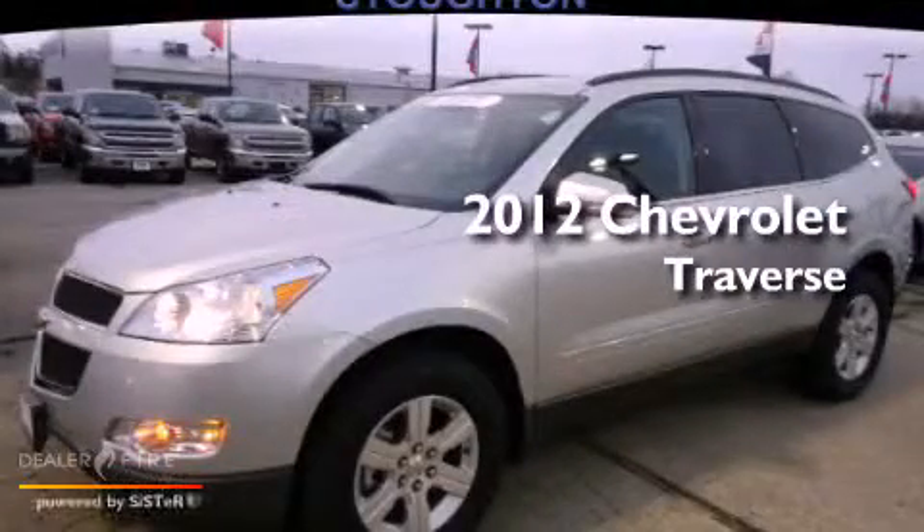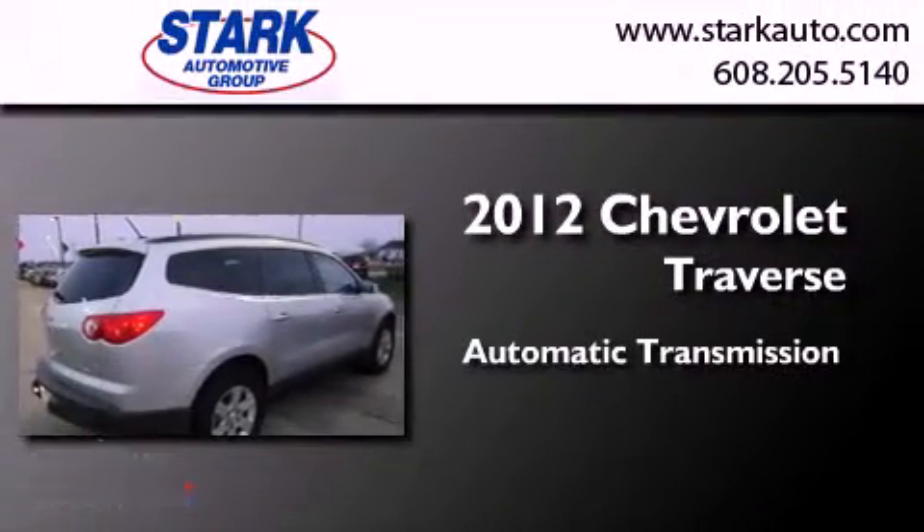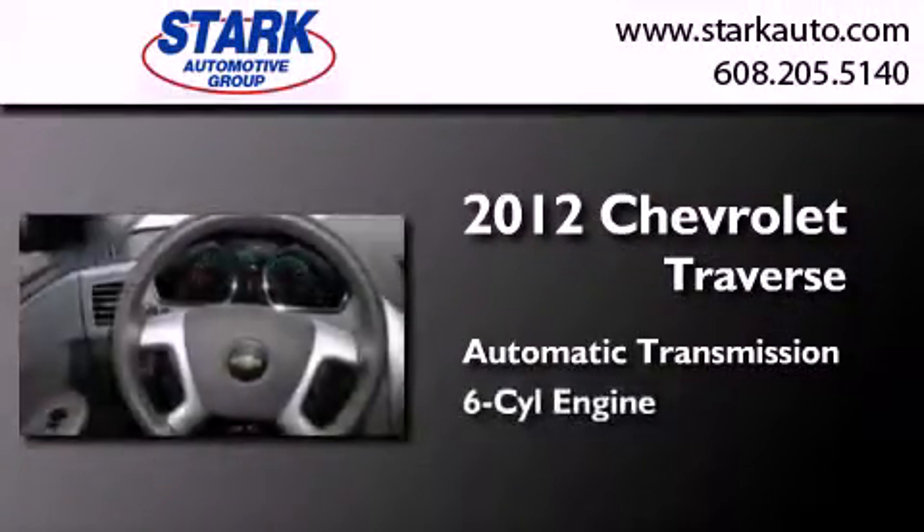This is a certified pre-owned 2012 Chevrolet Traverse. This crossover has an automatic transmission and a six-cylinder engine.